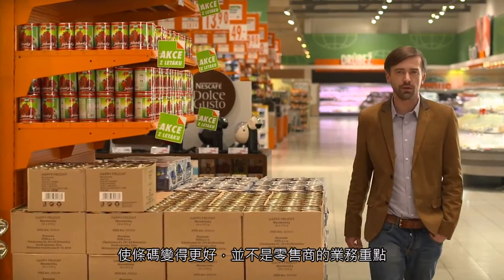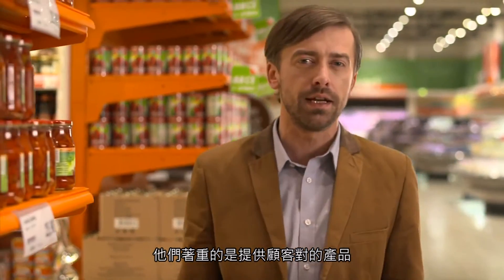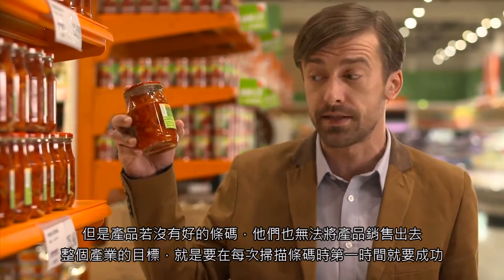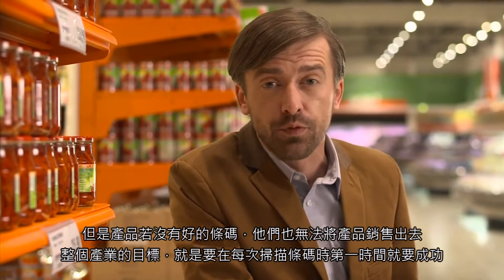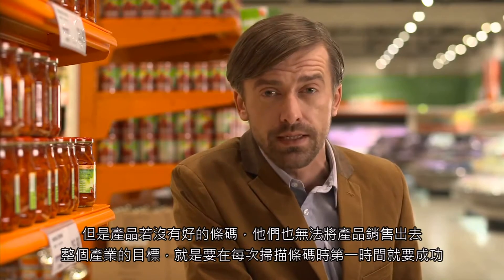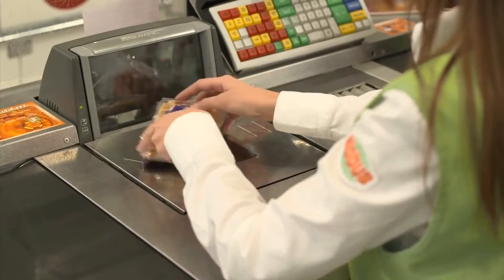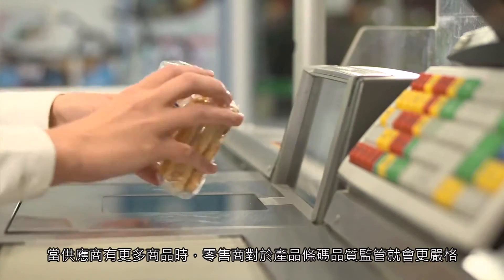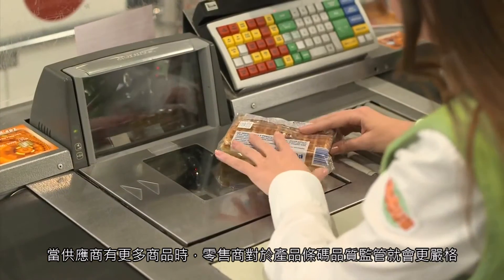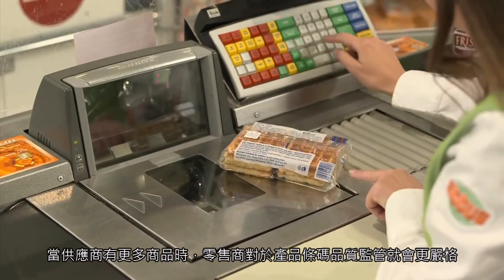Getting better barcodes is not the main focus of a retailer's business, which is to have the right products for their customers. But if a product hasn't got a good barcode on it, they can't sell it. The goal for the whole industry should be barcodes that scan right first time, every time. As companies invest more in automatic goods handling systems, suppliers may find that the sanctions against poor barcode quality become more severe, with fines and delisting appearing in the options.